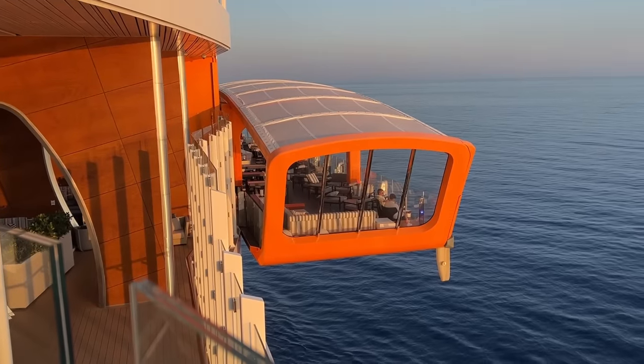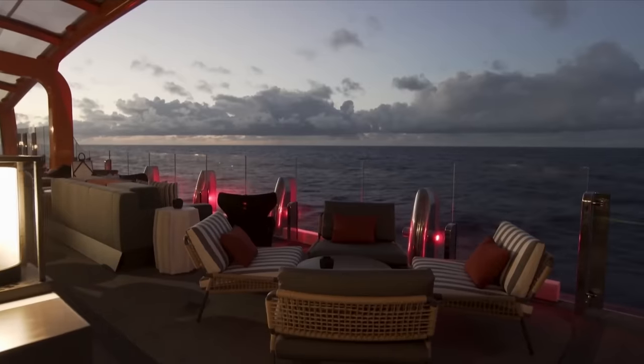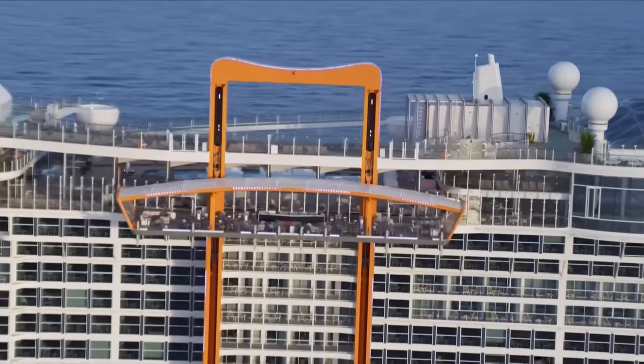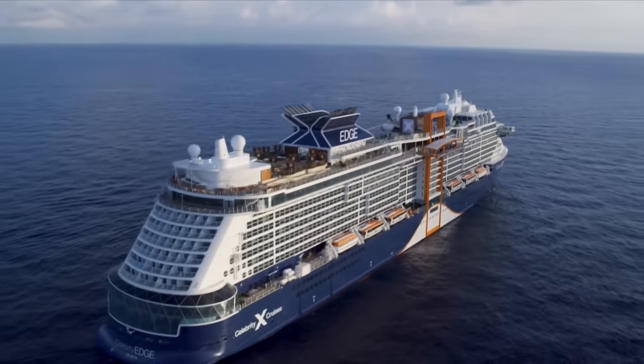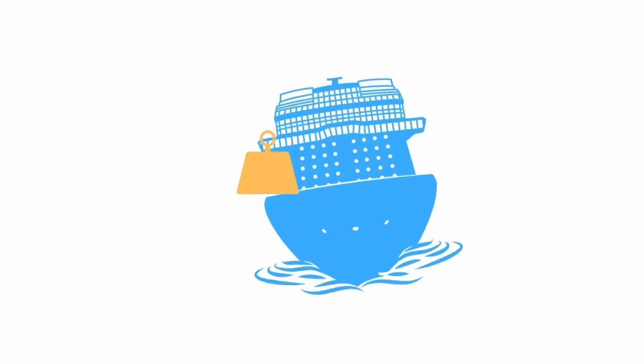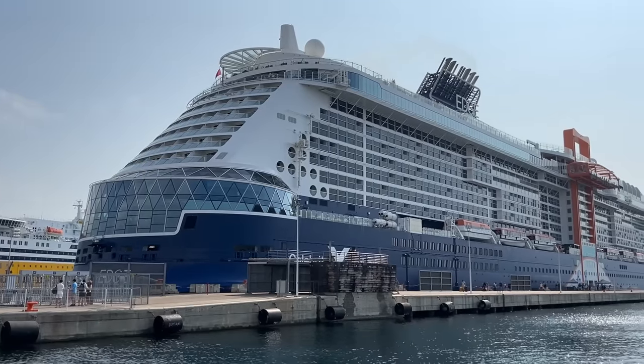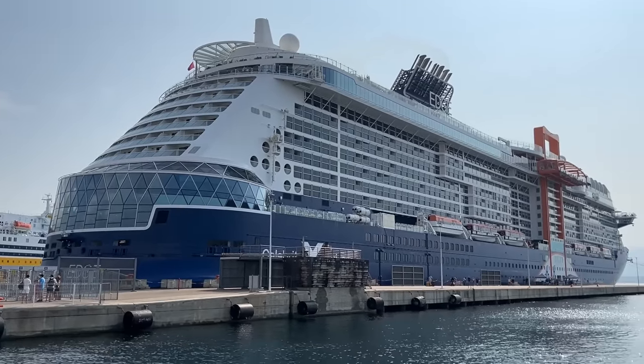Why would a cruise line add this to the side of the ship? I didn't know what it would be used for, and I wondered how on earth a cruise ship could stay afloat with this hanging on one side. The magic carpet weighs over 90 tons, and you'd think something that big and heavy would affect the balance of the ship — at least I assumed it would. As soon as I saw the Celebrity Edge in Barcelona I was amazed by the structure.